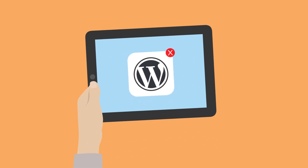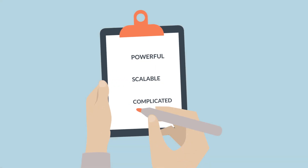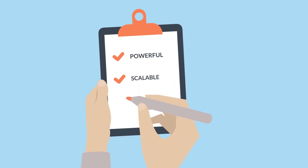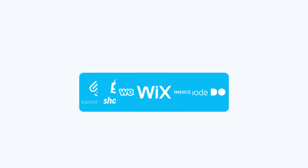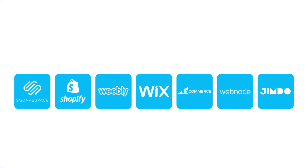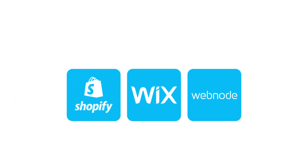So, you want to create a website or blog but would rather avoid WordPress? While WordPress is very powerful and scalable, it's also pretty complicated for beginners. Fear not, there are plenty of good alternatives available in the market. I will show you the three best non-WordPress options that are, most importantly, also easy to use.